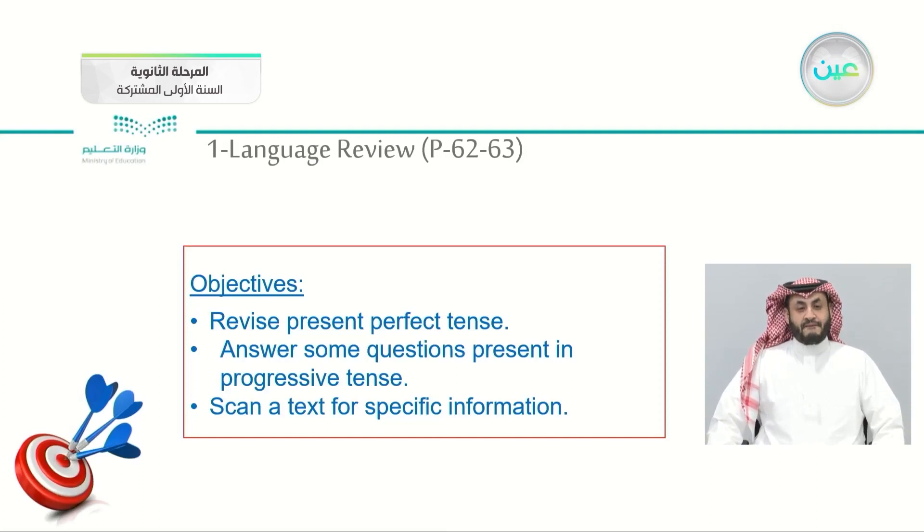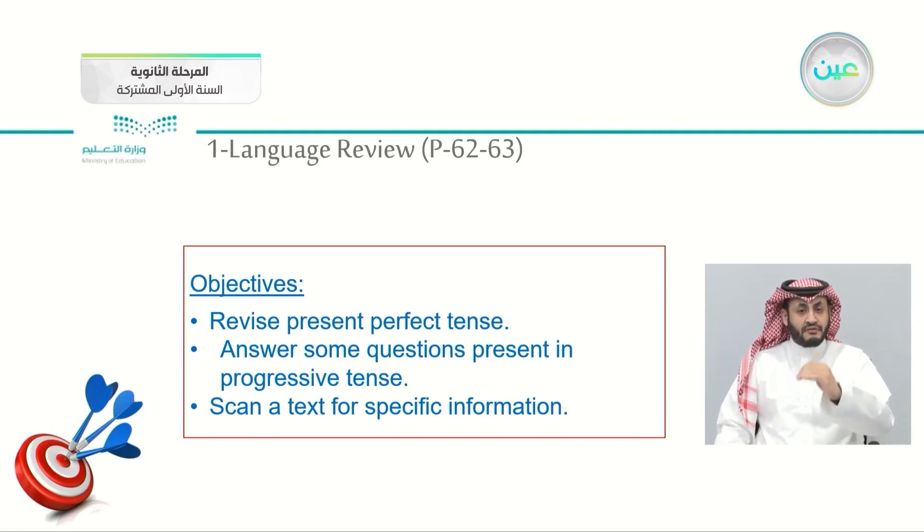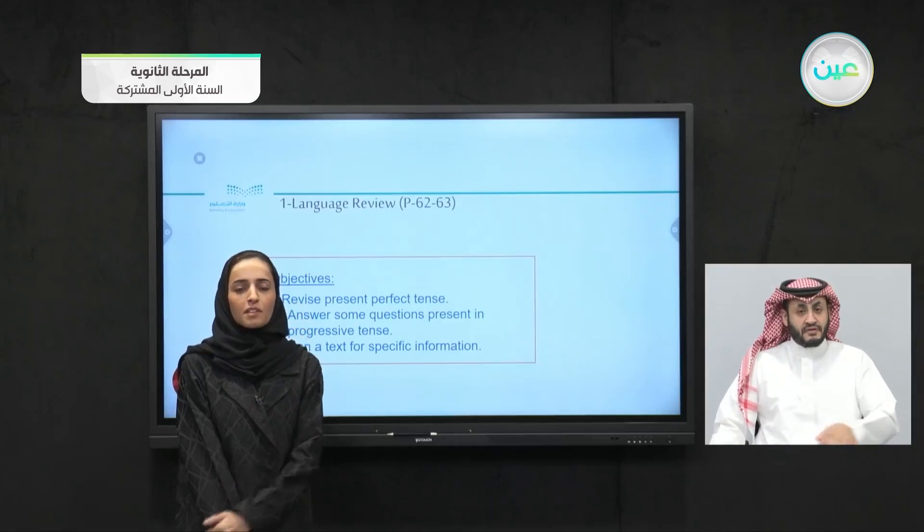By the end of today's lesson, you will be able to revise the present perfect tense. Also, you will be able to answer some questions in the present perfect progressive tense. And you will be able to scan a text for specific information. So it's about the present perfect and the reading part.